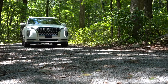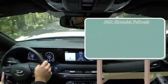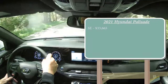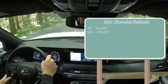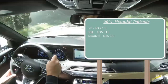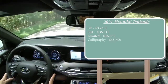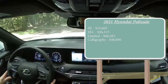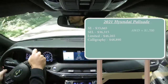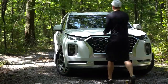Let's start with pricing. There are a few different trim levels for the 2021 Hyundai Palisade: the SE starting at $33,665; the SEL at $36,315; then a decent jump to the Limited at $46,265; and lastly the Calligraphy — the new trim level for 2021 — starting at $48,890. The first three trims are front-wheel drive standard, with all-wheel drive available for an additional $1,700, while the Calligraphy comes standard with all-wheel drive.